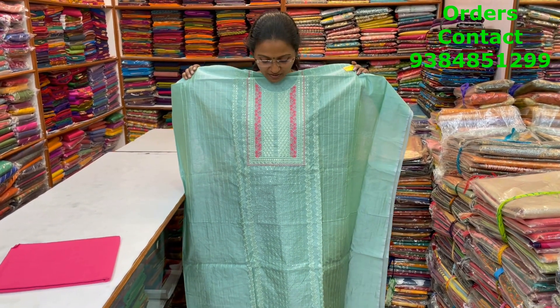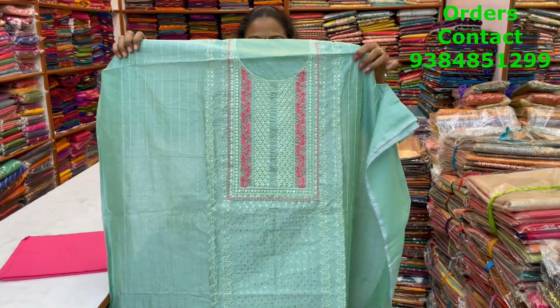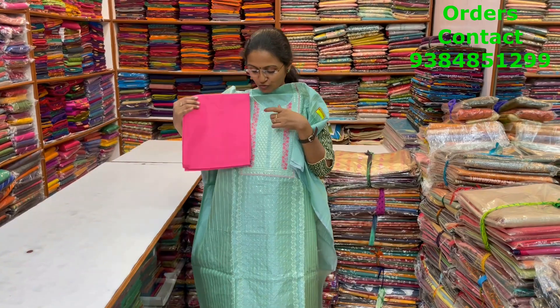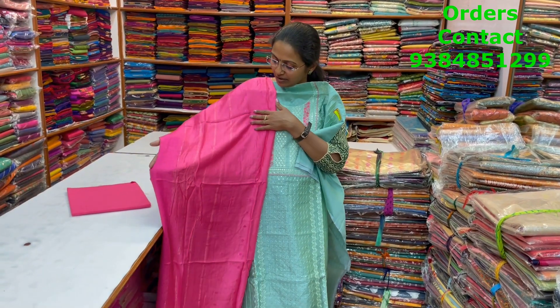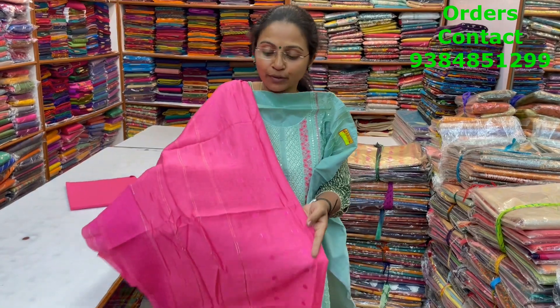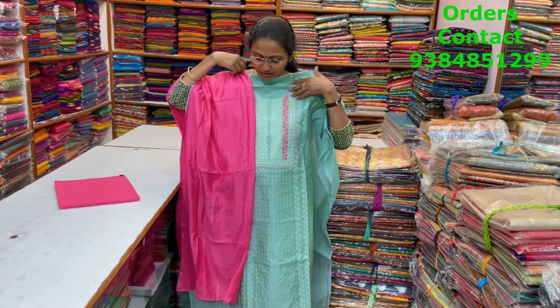A very pretty, nice light green pistachio combo chanderi salwar material with lovely embroidery in the top and nice work in the neckline. The bottom is in contrast pink and the shawl is a silkish shawl with small embossed pattern design — showing a closer look with small golden lines in the motifs. The price is 1690.